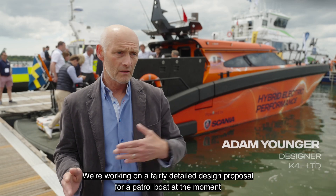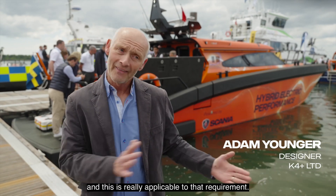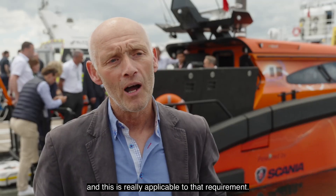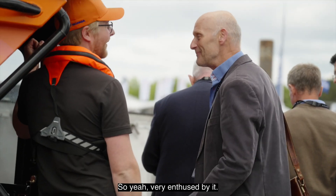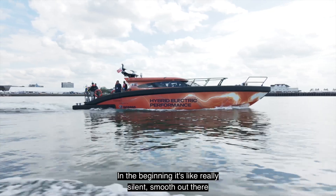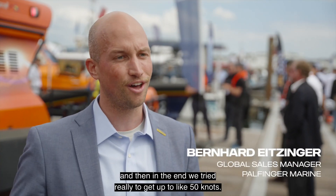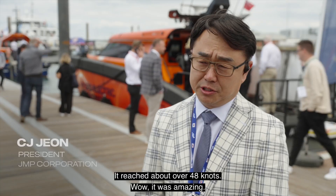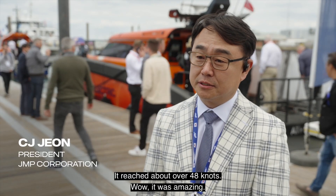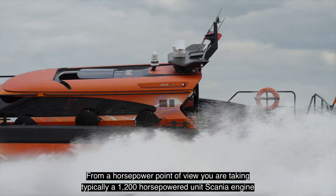This new level of integration of the system is what really impressed me. We're working on a fairly detailed design proposal for a patrol boat at the moment, and this is really applicable to that requirement — very enthused by it. In the beginning it's really silent moving out there, and then in the end we tried to get up to about 50 knots — it reached over 48 knots. Wow, it was amazing.